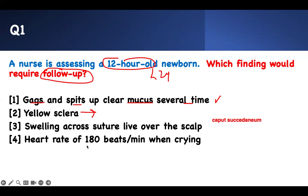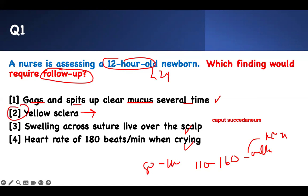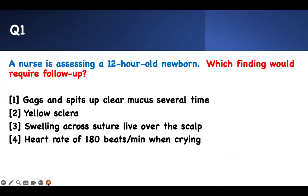Heart rate of 180 beats per minute when crying — you have to know the normal. The normal is 110 to 160. When they are awake, when they're crying, it can go to 180 to 190. If they're sleeping, it's between 80 to 110. So this is normal. Which one needs follow-up? It's the yellow sclera — that is not good. Number one is done.